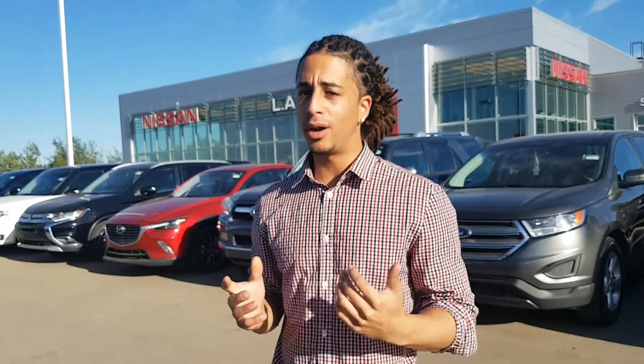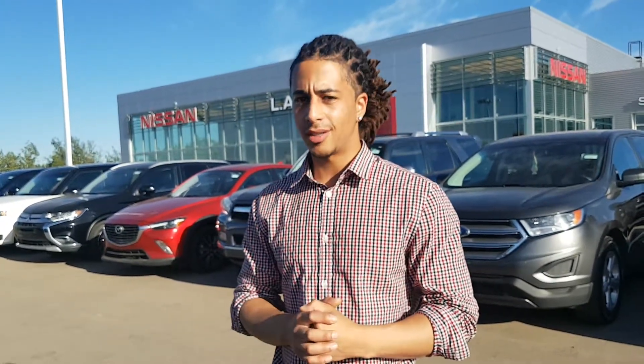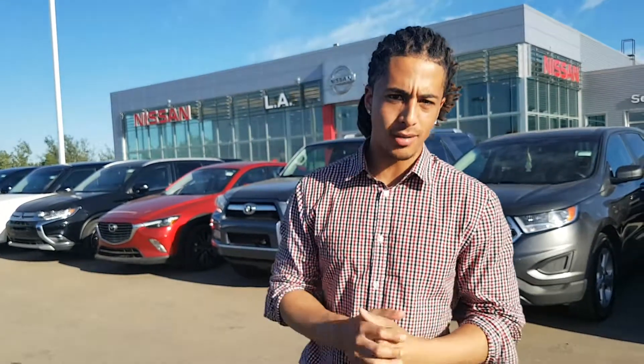Hope you enjoyed this video. Hopefully the truck's back so we can get you a proper video on the correct truck and see what your thoughts are on that one. Thanks so much for watching, Brian. Take care.